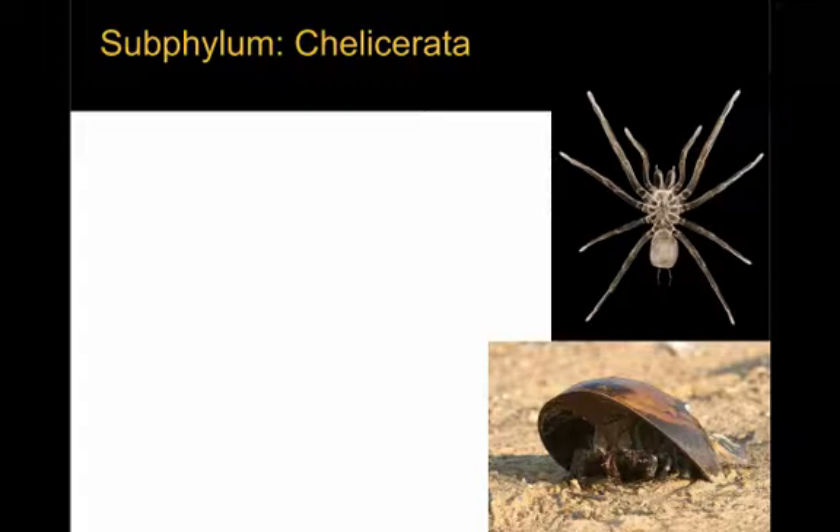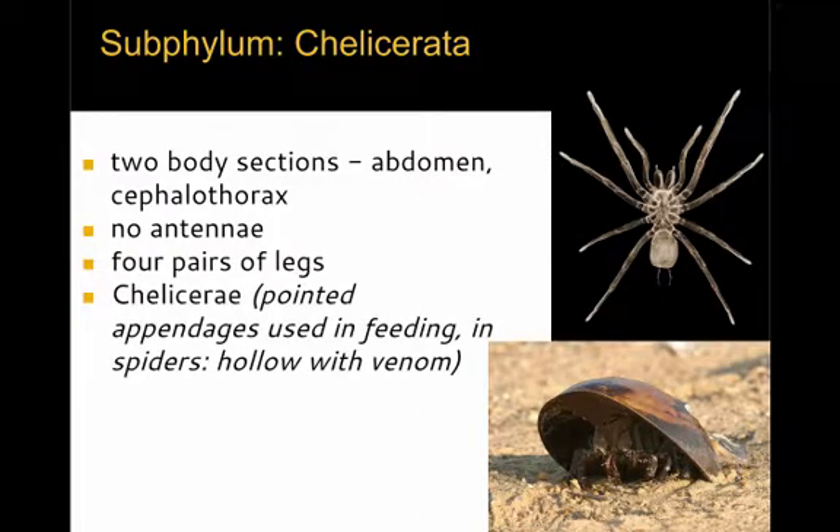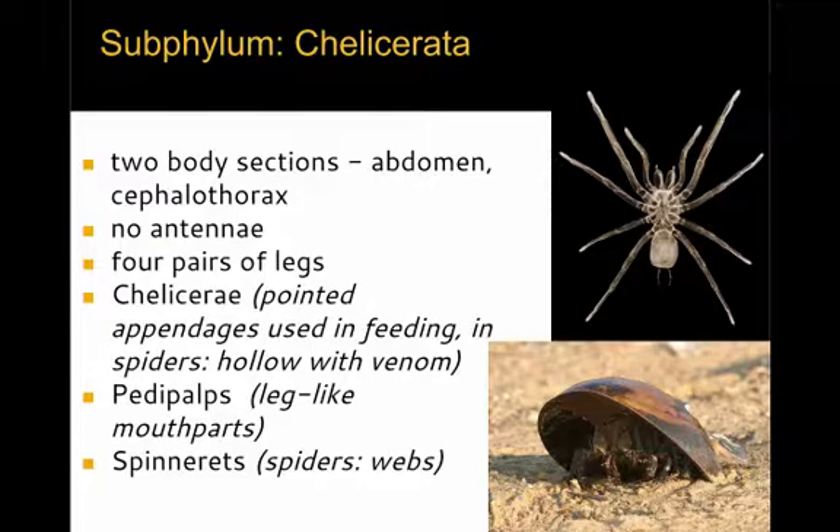The first is the subphylum Chelicerata. The chelicerates have two body sections — the abdomen and cephalothorax, which is a combined head-chest region. They have no antennae, four pairs of legs, and a special type of appendage called the chelicerae — pointed appendages used in feeding, modified in spiders to be hollow and used for venom injection. They also have pedipalps, which are leg-like mouthparts that help move food into them for ingestion. Finally, some have a further specialized appendage called spinnerets, which allow spiders to spin their webs.